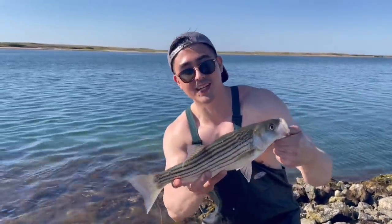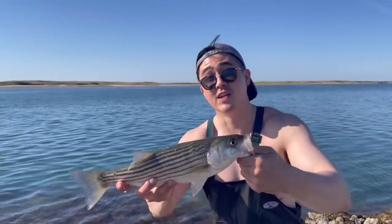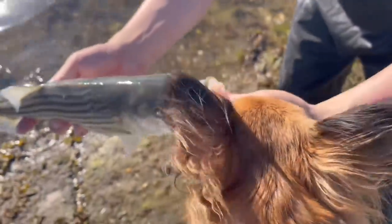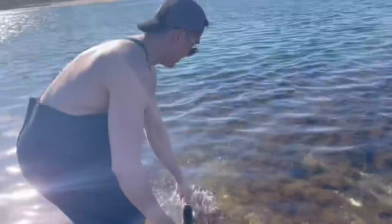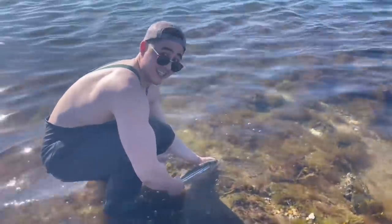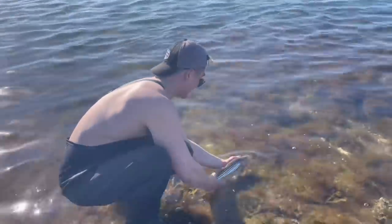This is what they call a schoolie — they come up in schools like this. So I'm going to move your rod over here and we're going to get more of these for you too. Look at this. Smell that — that's a bass. So this guy's too small to keep. He needs to be maybe double this size to keep. But thank you, Mr. Schoolie. Here we go, little guy.